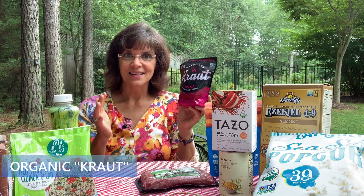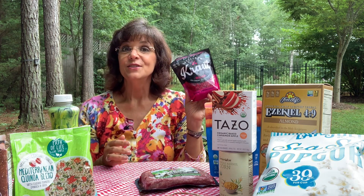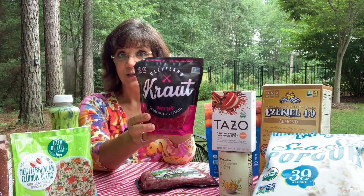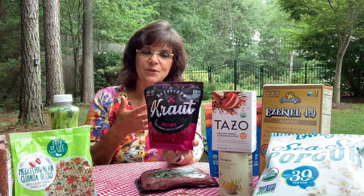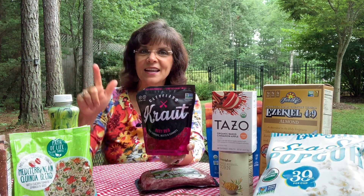I saved the best for last — Cleveland Kraut, red cabbage, beets, and carrots. All organic. At the top it says 'live and raw probiotics — fermented foods for all.' This is an excellent find. I've been teaching my coaching clients that you need fermented foods in your diet. Fermented foods help your digestive system maintain the right pH balance and populate your microbiome — and a healthy microbiome is incredible for your immune system. It helps you fight off whatever comes along.